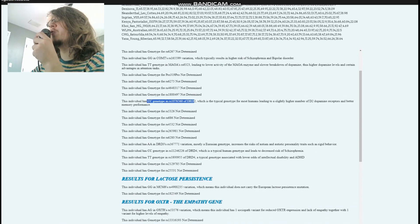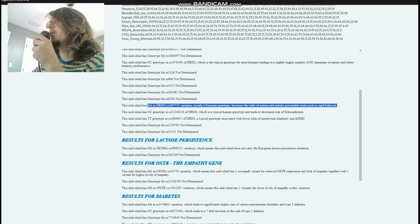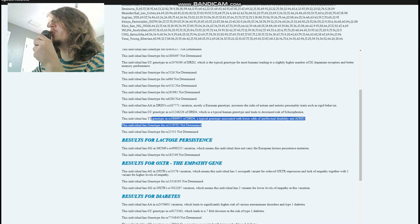CC in a variation of DRD2, which is typical for most humans, leads to a slightly higher number of dopamine D2 receptors and better memory performance. AA in a DRD3 variation — mostly a Eurasian genotype — increases risk of autism and autistic personality traits. CC in one DRD4 variation leads to decreased risk of schizophrenia, and TT in another DRD4 variation is associated with lower odds of intellectual disability.